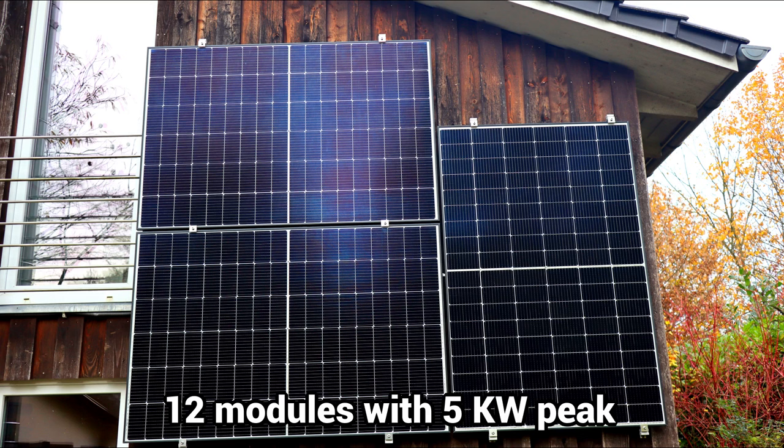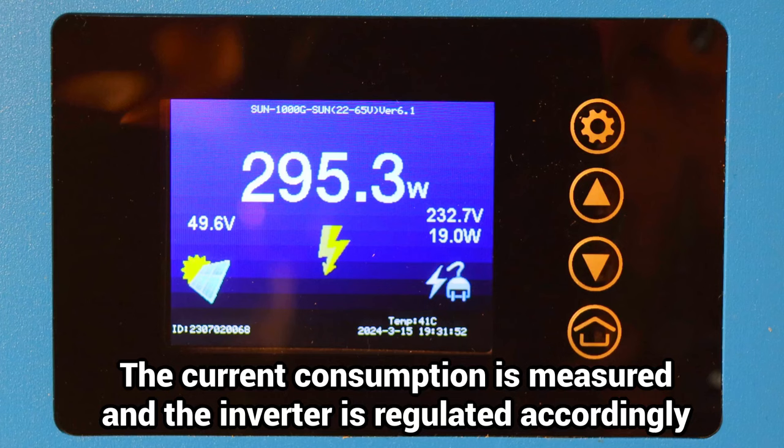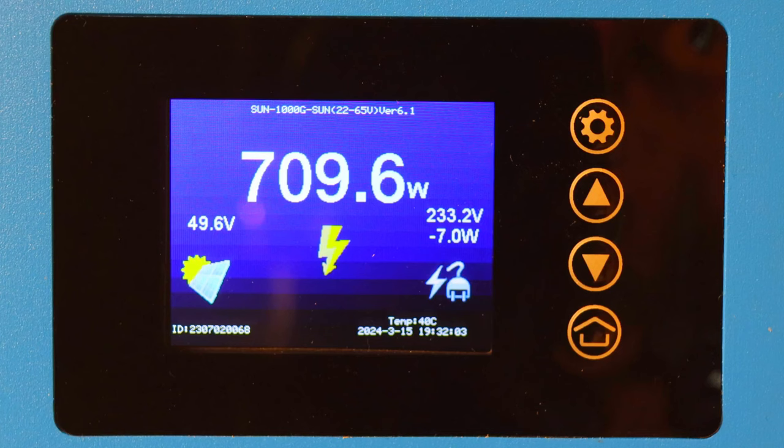Our solar system delivers 5kW peak, and with a 5kWh battery storage it is sufficient for our own electricity requirements in summer. The inverter always feeds exactly as much power into our home grid as we are currently consuming. Surplus solar power charges the battery, which takes over the power supply at night.